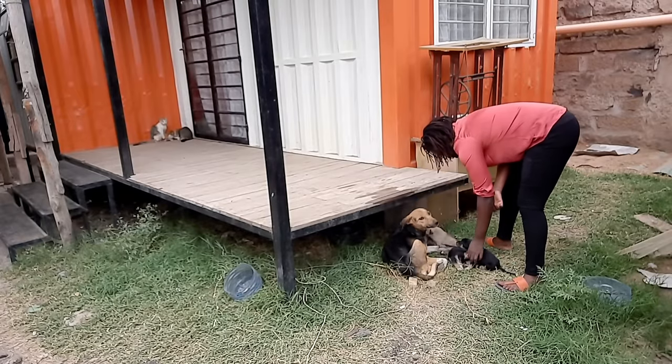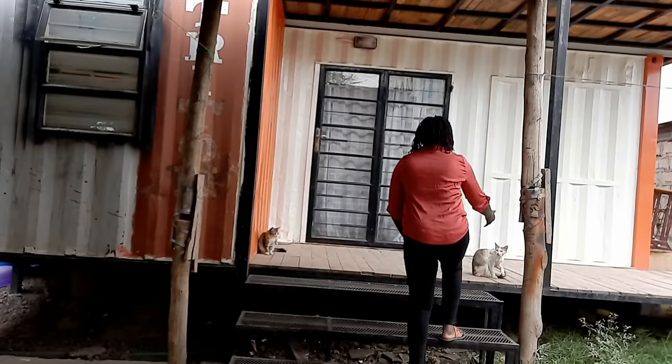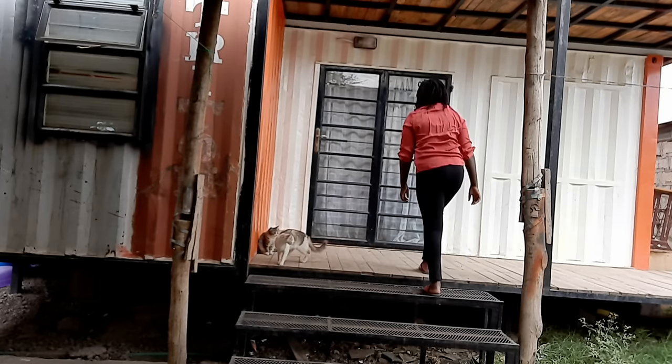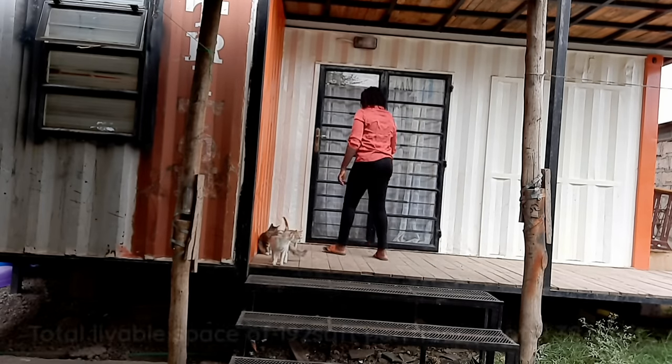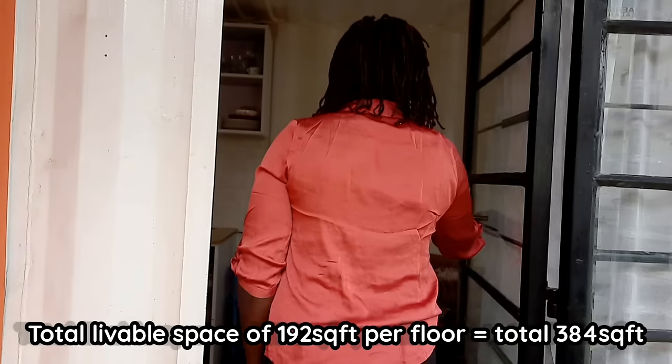When I started my construction process, I decided to repurpose the containers. Instead of buying new containers, I repurposed these used containers. My container house is made out of two 20-feet containers with a total livable space of 192 square feet.